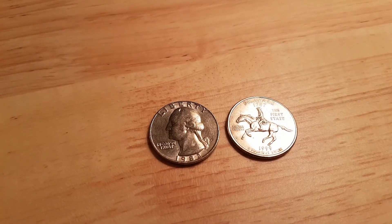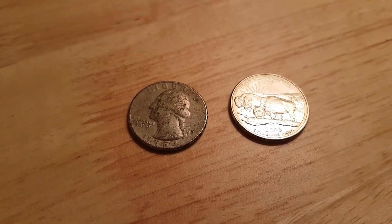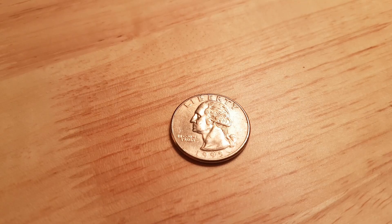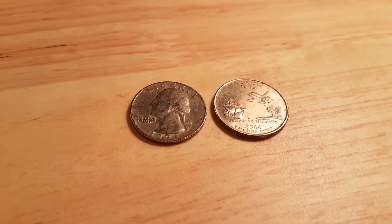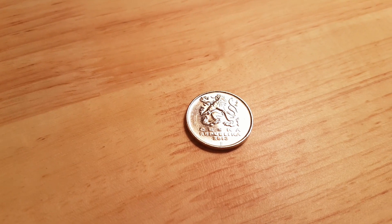Roll forty: two American quarters — a 1982 P and a Delaware State Quarter 1999 P mint mark. Roll forty-one: a beat-up 1983 American quarter with a D mint mark and a North Dakota State Quarter 2006 with a P mint mark. Roll forty-three: a Harper's Ferry 2016 with a D mint mark. Roll forty-five: a 1995 P mint mark. Roll forty-six: a Montana State Quarter 2007 with a P mint mark. Roll forty-seven: a 1971 Philadelphia, not the DDR, and a Florida State Quarter 2004 with a P mint mark. Roll forty-eight: a non-American foreign — this one is from the Czech Republic from 2013, 5 Korun.